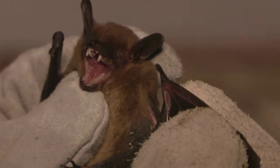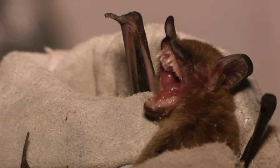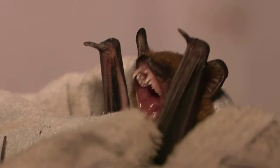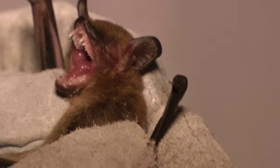Bats echolocate and they actually vocalize quite a bit — this is their way of determining where insects are. They fire out sounds, those sounds bounce off objects and come back, and the bat's brain can analyze how close an insect is, how big it is, whether it's the kind it likes to eat. It's an absolutely amazing way to locate and catch prey flying in the air. They are awesome animals — very lightweight with huge wings for their size.